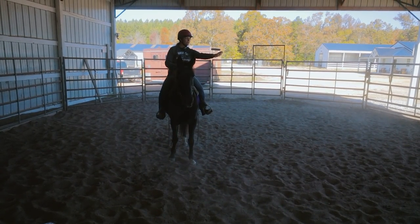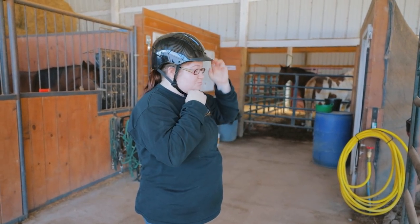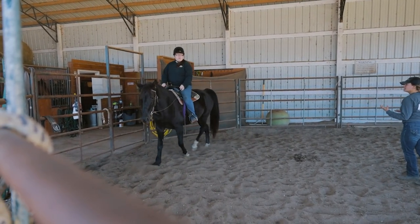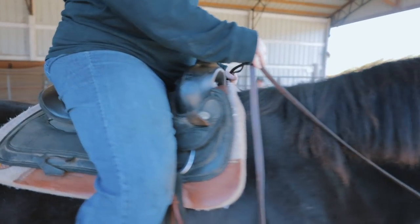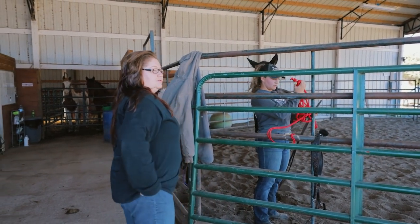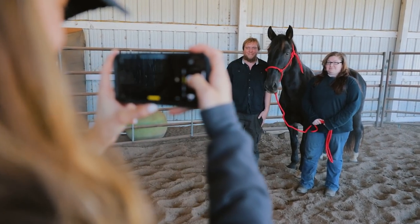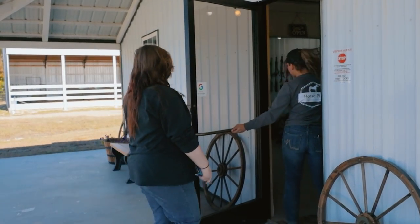We have a helmet right there if you want to try it on. With gaited horses, they don't always canter. I just don't want to get her and then in the long run not be a good partner. Do you both want to be in her picture? They are going to adopt Dahlia.